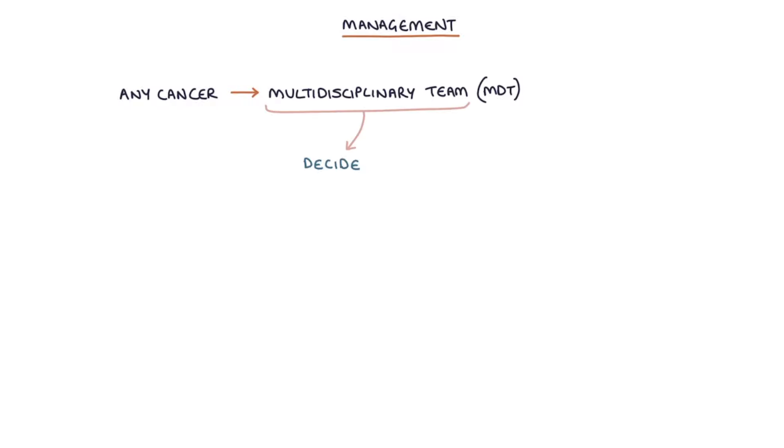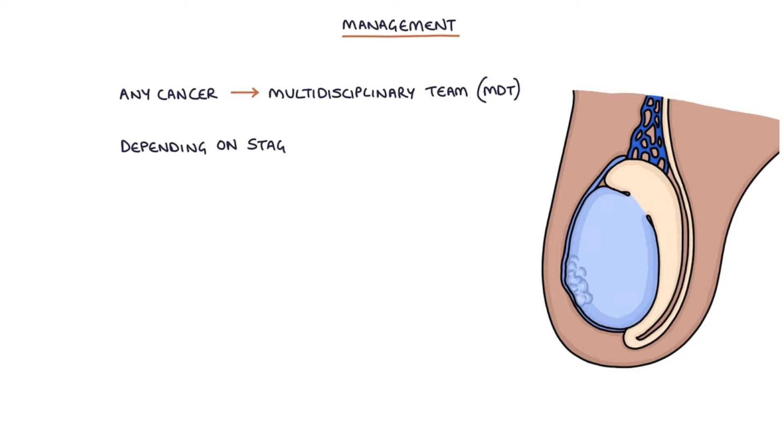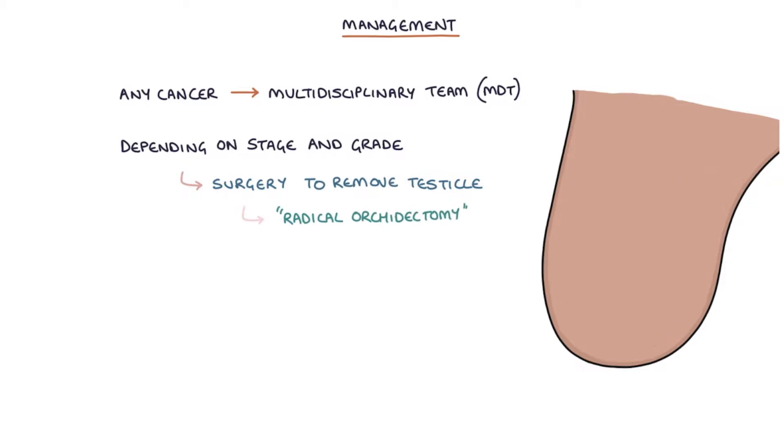Management of any cancer is guided by the multidisciplinary team or MDT meeting, to decide the best course of action for the individual patient. Depending on the stage and the grade of the testicular cancer, treatment can involve surgery to remove the affected testicle, called a radical orchidectomy.